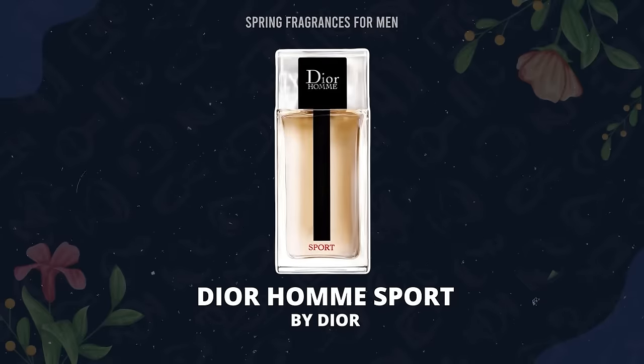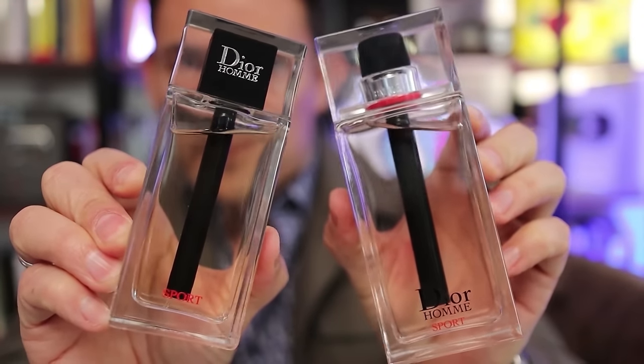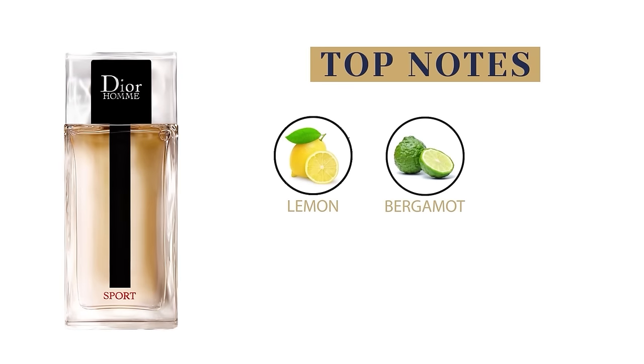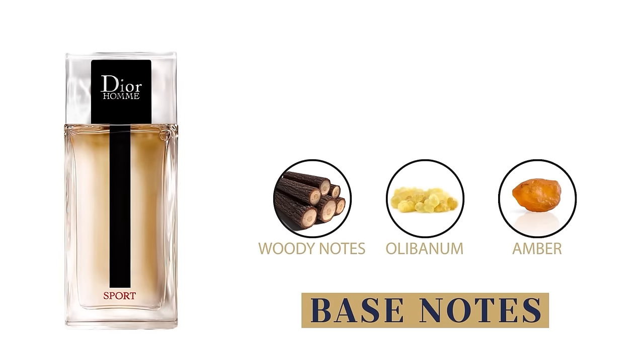If you can't find the Eau Sauvage Parfum or it's not your style, check out Dior Homme Sport, re-released in 2021. You'll see other variations at discounters — if you can get a deal, grab either one; they're very similar. On the new release, at the top you'll have lemon, bergamot, and aldehydes. In the middle, LMI and pink pepper. At the base, wood notes, olibanum, and amber. If you don't own either version and want something incredibly versatile with a little more citrus, grab the Sport.